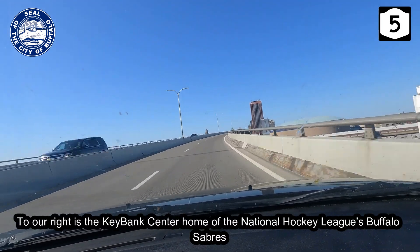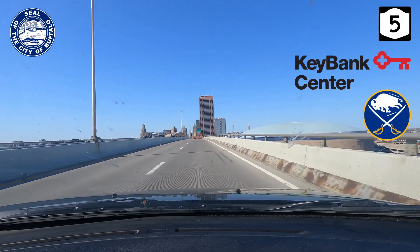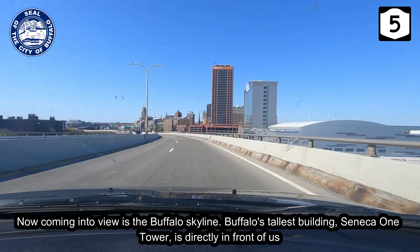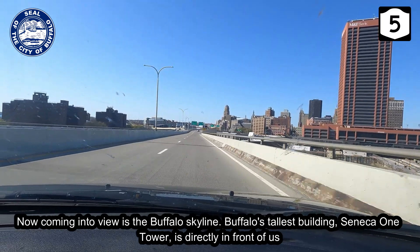To our right is the KeyBank Center, home of the National Hockey League's Buffalo Sabres. Now coming into view is the Buffalo skyline. Buffalo's tallest building, Seneca 1 Tower, is directly in front of us.